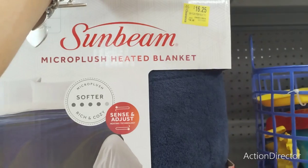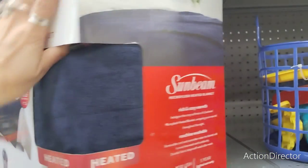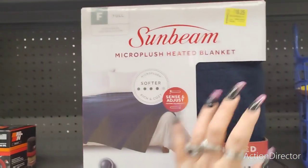Look at this full-size Sunbeam heated blanket for $16.25 — it was $64.98. That's a good deal with winter coming.